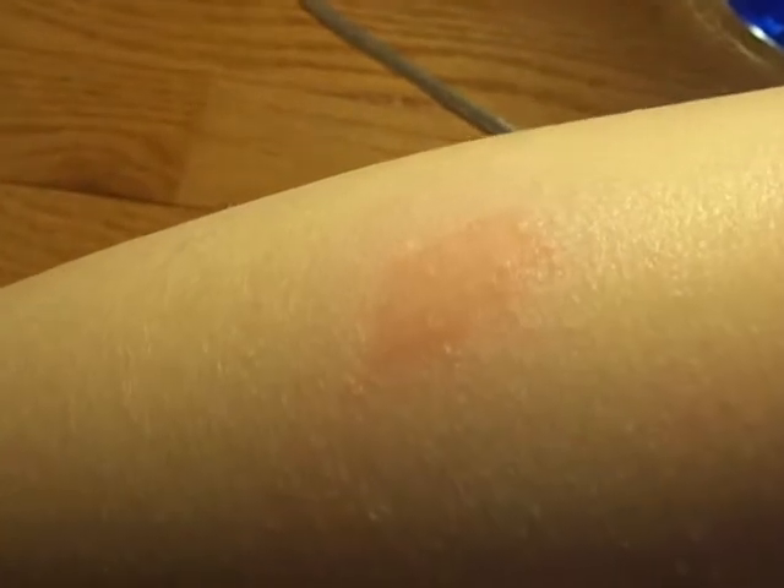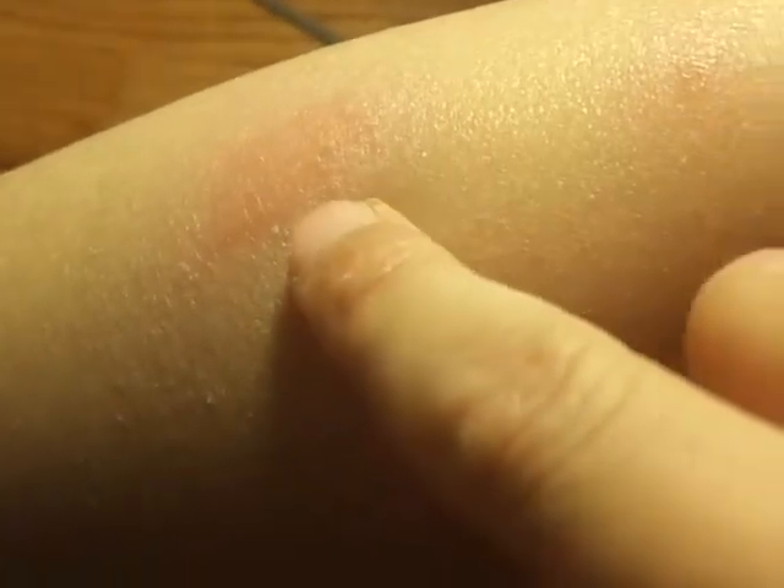Hey guys, welcome back to another video. In this video, I got this weird bug bite. The moths that were in my video about me going to random block three are actually called yellow flies, and their bites look like this. I got many more bites — I have one over there, over there, and that one's actually a sting. I have one on my ear — I hope you can see it. Yeah, it itches a lot.